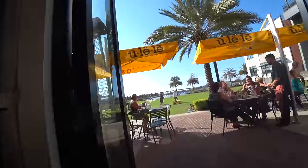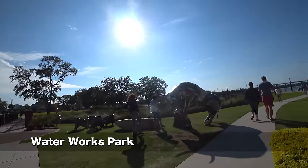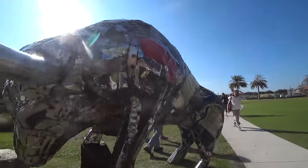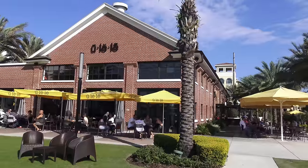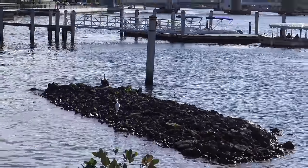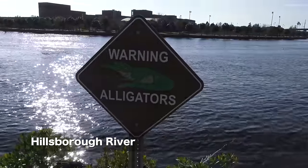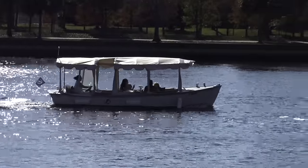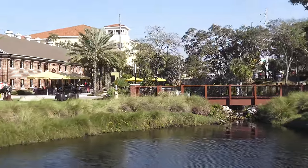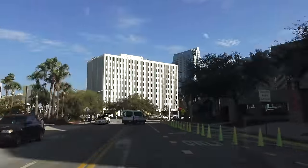Let's walk outside. This right here is the Water Works Park. And here we spot some wildlife at the Hillsborough River. It is actually quite a nice park, very pleasant.